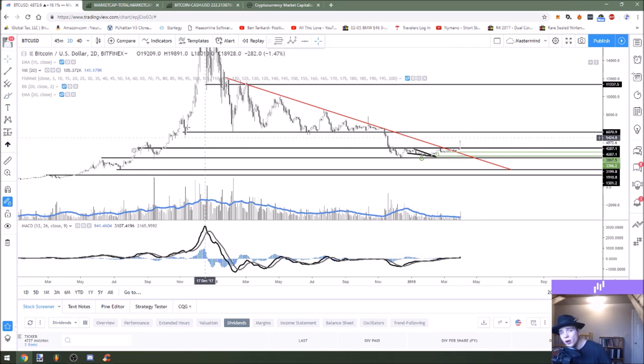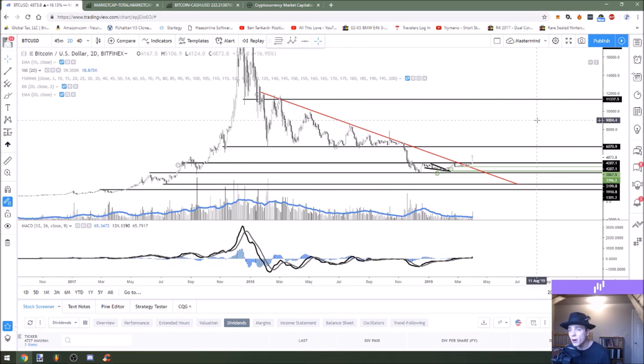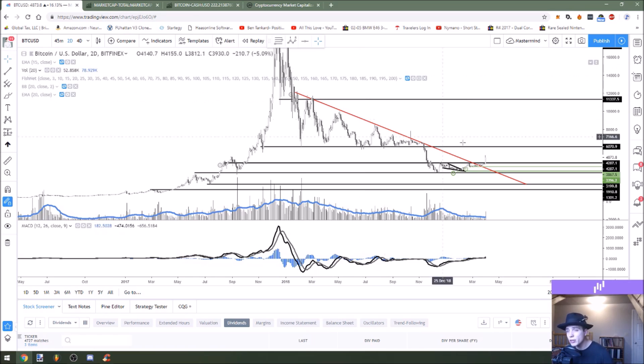But this just goes to show how well downtrending resistance lines work, and how that red horizontal line that I told you guys all to put on your chart worked so well for an early signal that the bulls were going to take back charge and control over the market — because as soon as that downtrending level was broken is when we started to get this price action on the upside like this.